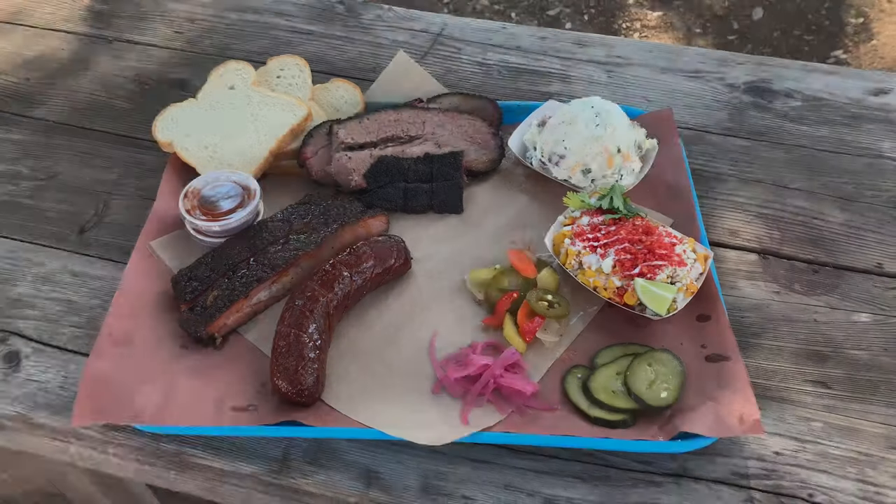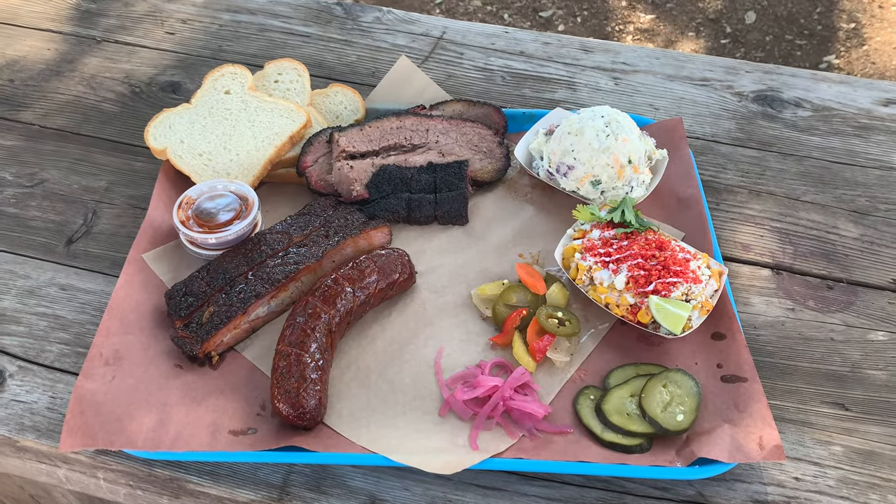And if outdoors isn't your thing, you can come inside. Five minutes after ordering I have my plate — let's take a look at what we got.